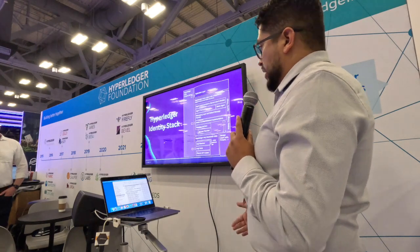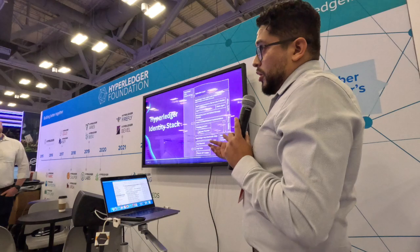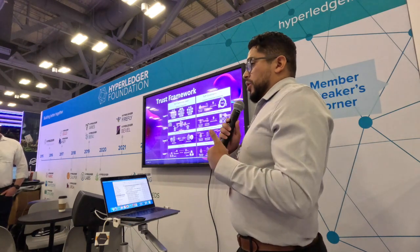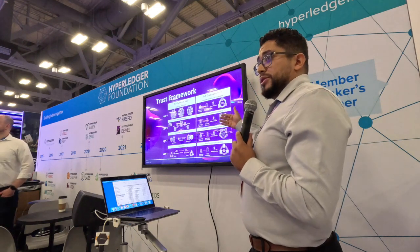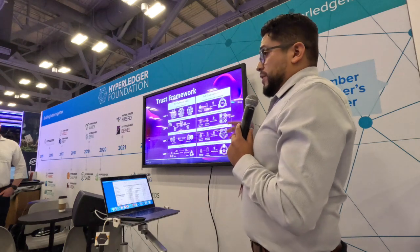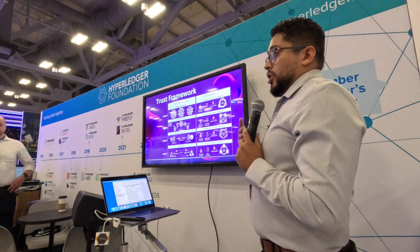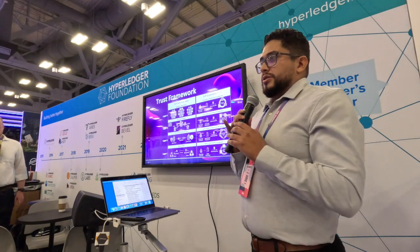The technology stack has the blockchain at the very bottom, then the Aries protocol for communication, and the Ursa crypto library to encode and decode. The trust framework has two pillars: technology and governance. On one side we have the blockchain; on the other, the governance rules and best practices for that blockchain, which different users can subscribe to. The second layer covers how different actors within the ecosystem communicate, and the governance framework defines who talks to whom and how — both technology and governance together make this work.